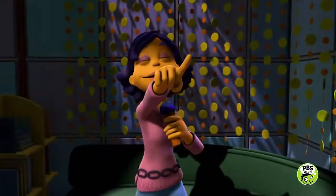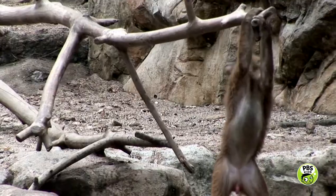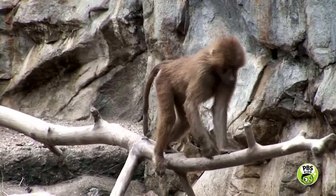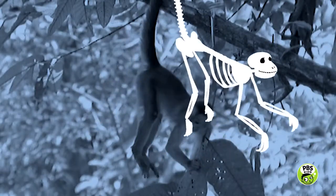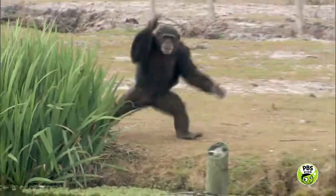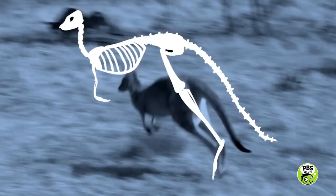Look at that monkey hanging by his tail. Lookie there, he swings so free. How does he do that? I wish I could do that. I wish that could be me. He's got monkey joints connecting his monkey bones so he can swing by his tail. He does what he does with a skeleton, does he not. I do what I do with a skeleton, skeleton like I.